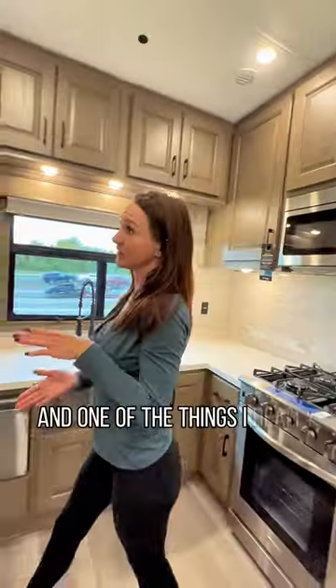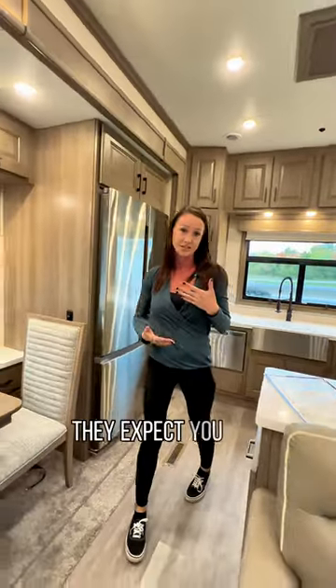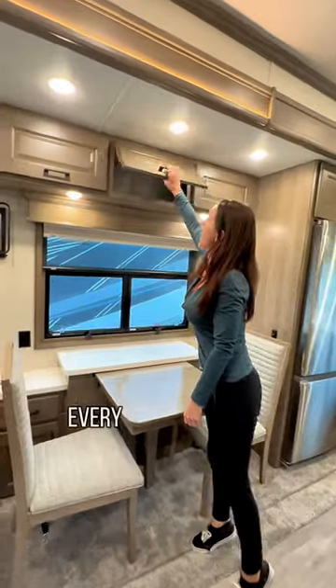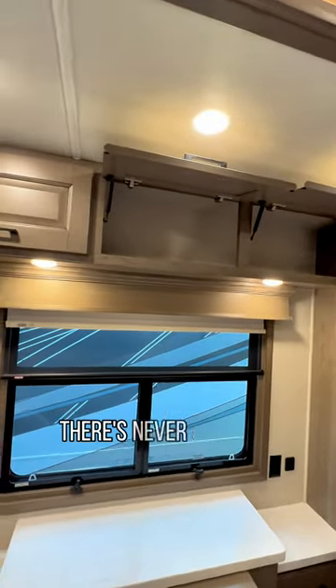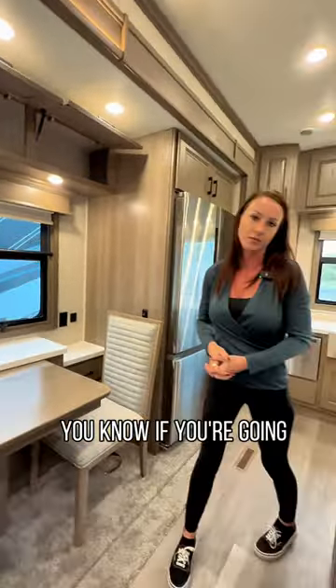One of the things I'd really like to mention with the DRVs is how much storage they have. They expect you to be in here more than with a regular camper, so they maximize every available storage space. If there's any negative space, they just add cabinets there — there's never going to be any shortage of room for your belongings if you're going for more than just a weekend.